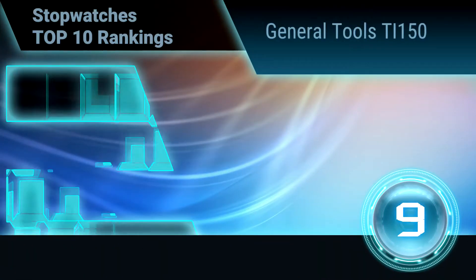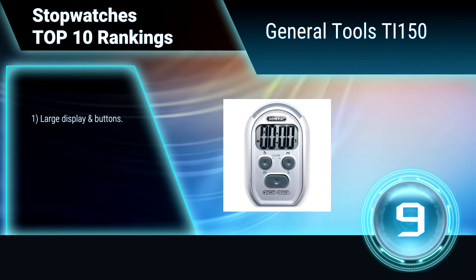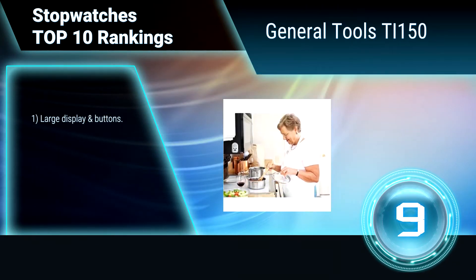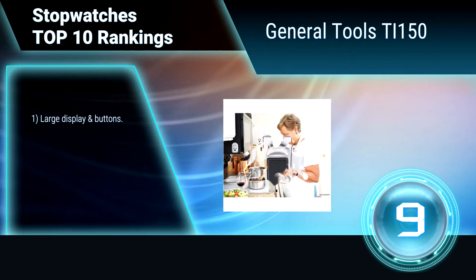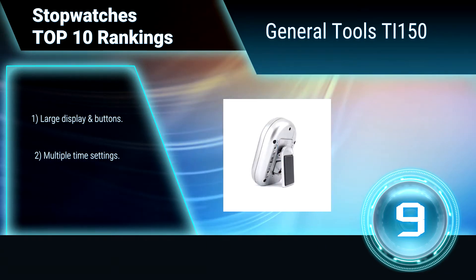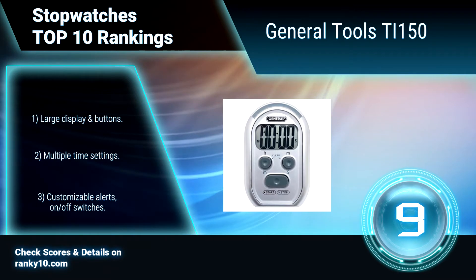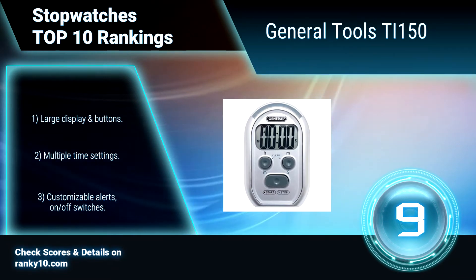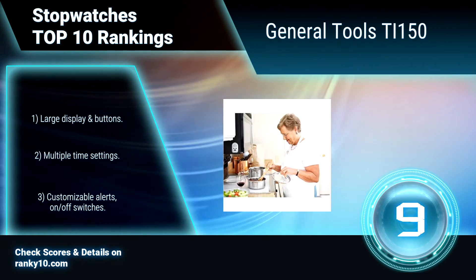Ranking number 9: General Tools TI-150. This stopwatch is ideal for visually or hearing impaired users, as well as for use in noisy environments. The timer gives the user a choice of setting vibrating, audible, and flashing alerts. It provides several mounting options with a spring clip, stand, or magnet. Features include a large display and buttons, multiple time settings, and customizable alerts with on and off switches.